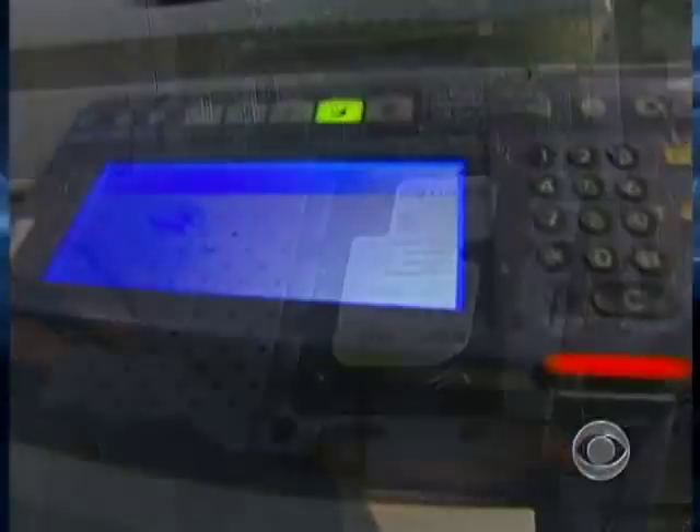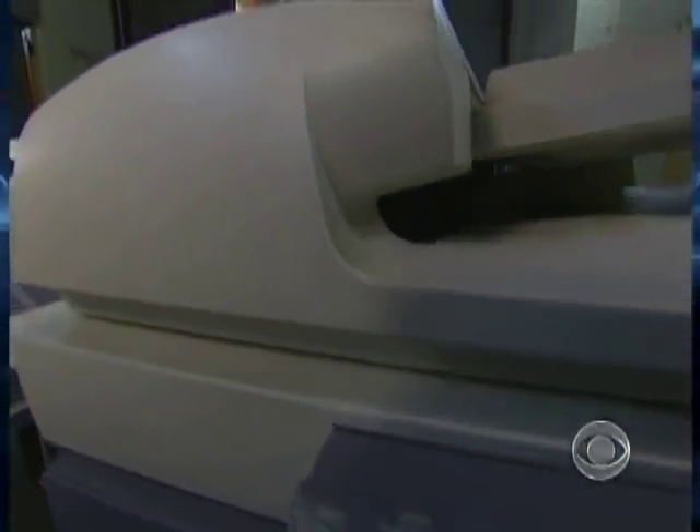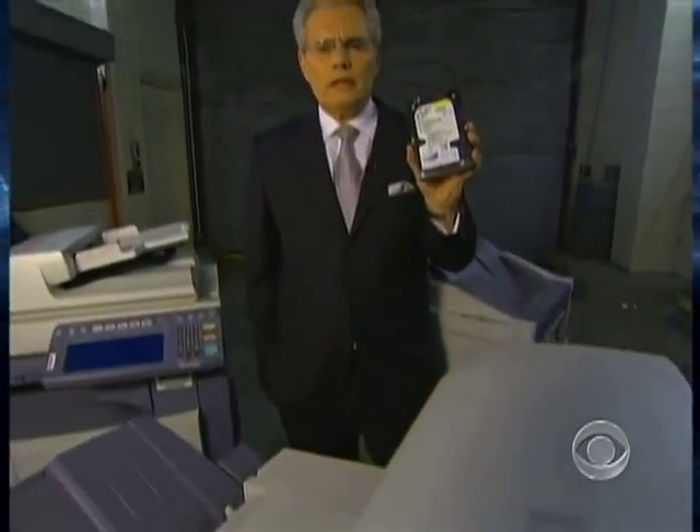"That's it?" "That's the hard drive." Nearly every digital copier built since 2002 contains one of these — a hard drive. Like the one on your personal computer, it stores an image of every document scanned, copied, or emailed by the machine, turning an office staple into a digital time bomb packed with highly personal or sensitive data.